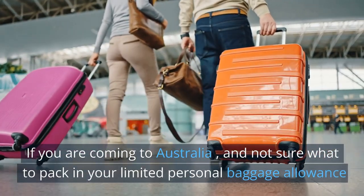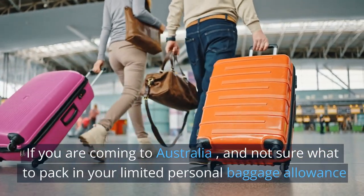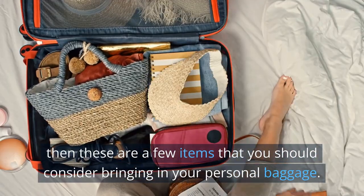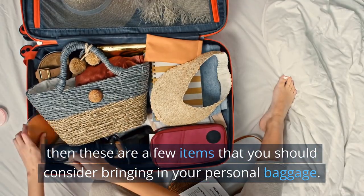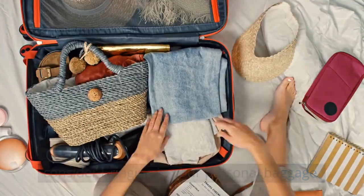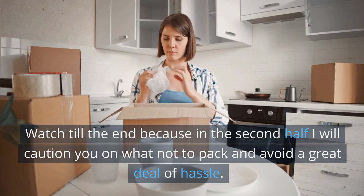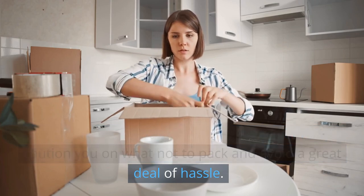If you are coming to Australia and not sure what to pack in your limited personal baggage allowance, then these are a few items that you should consider bringing in your personal baggage. Watch till the end because in the second half I will caution you on what not to pack and avoid a great deal of hassle.